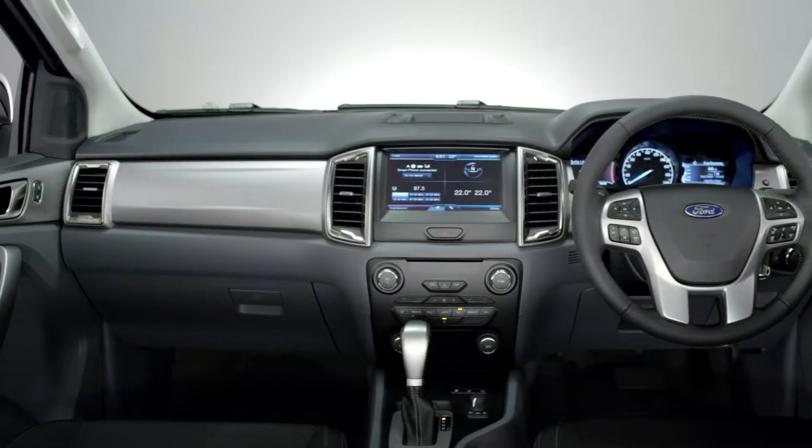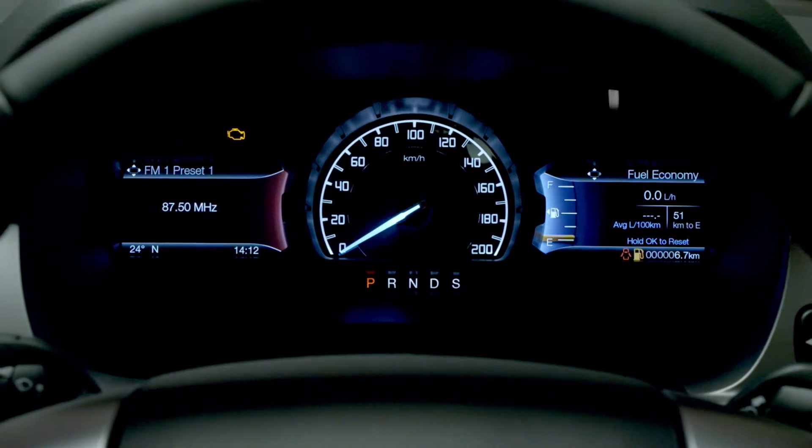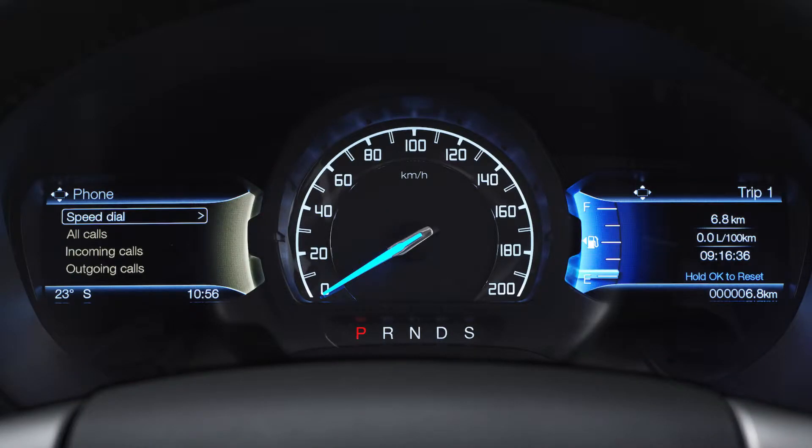Inside, a completely redesigned cockpit features a modern and functional new instrument panel. A configurable dual-screen instrument cluster gives you important information about your vehicle at a glance.